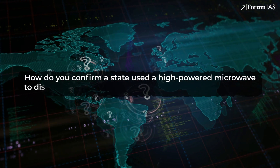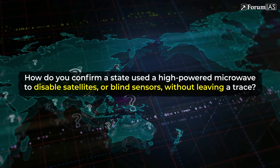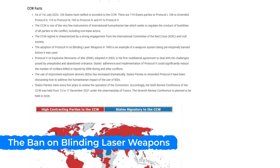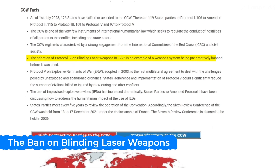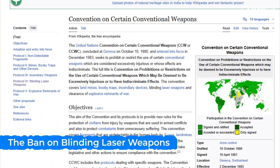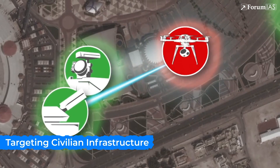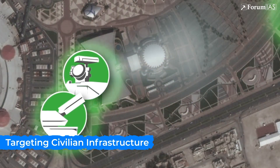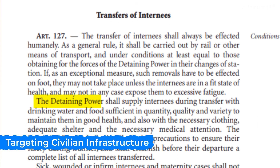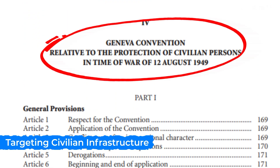For instance, how do you confirm that a state used a high-powered microwave to disable satellites or blind sensors without leaving a trace? In 1995, the United Nations Protocol IV to the Convention on Certain Conventional Weapons explicitly banned laser weapons designed to cause permanent blindness to the human eye — and most countries, including India, are signatories. High-powered microwave weapons can disable electronics across a wide radius. In urban warfare, this means they could potentially knock out hospitals, power grids, or water supply systems, even if unintentionally — raising serious ethical concerns under the Geneva Conventions.